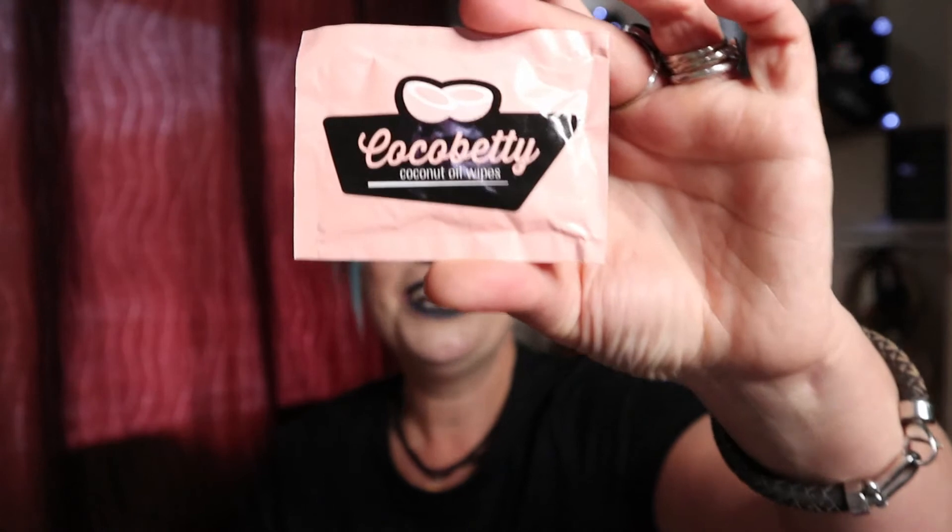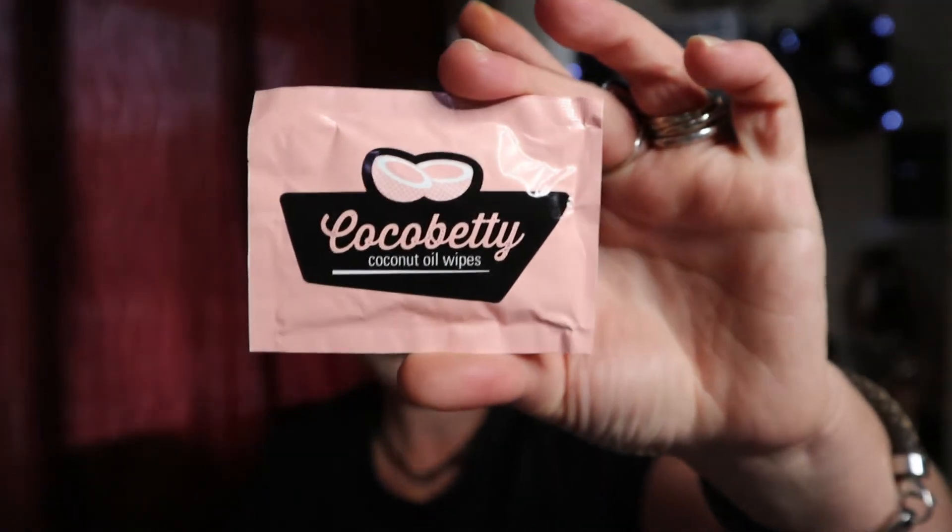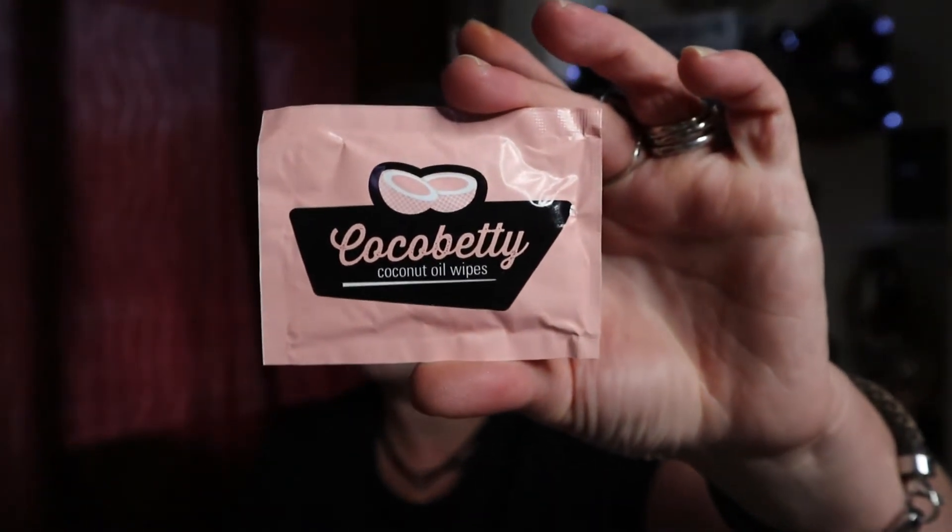Then we have a little extra bonus item this month — by the company Coco Betty, it's a coconut oil facial wipe. It says: use to remove makeup, nourish thirsty skin, clear and banish blemished skin, and soothe sensitive skin. We did get a raw organic facial wipe a couple of months ago in Medusa's Makeup and I really enjoyed using that — it was amazing how much it brought off at the end of the day. So I'm looking forward to trialling this one. It has an RRP of $2.